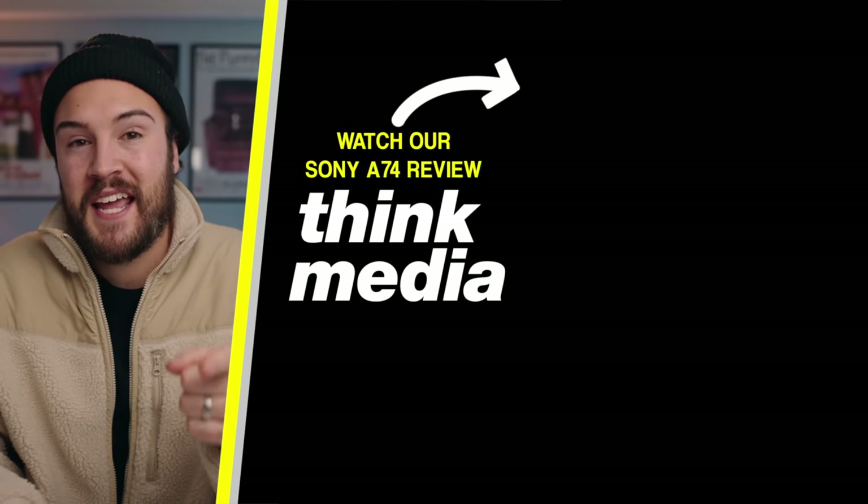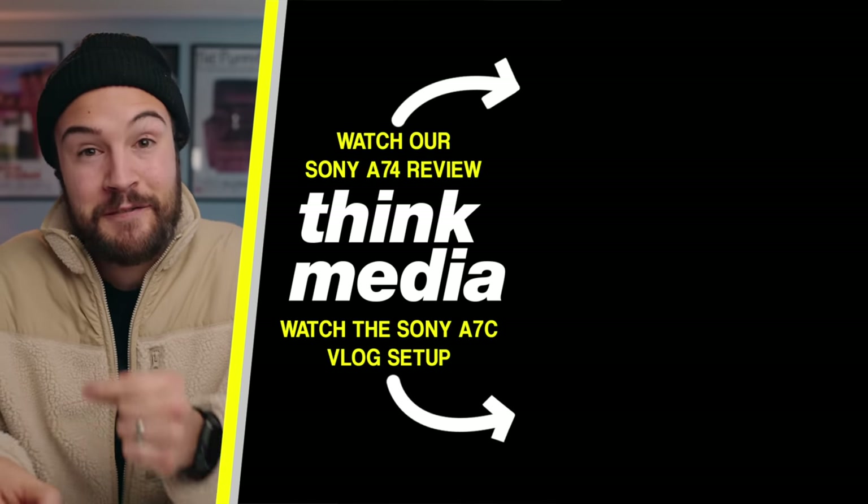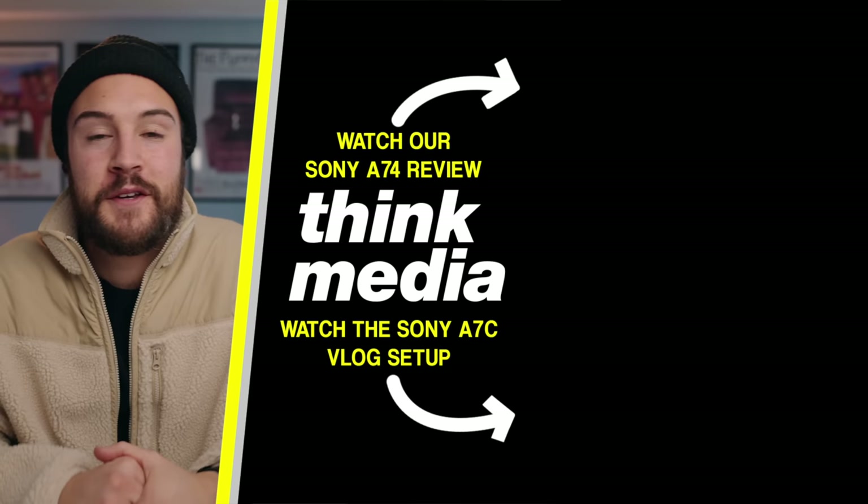Let me know in the comments which camera you're going to buy and why. Because I believe the a7 IV is the best bang for your buck, click on the screen to watch an a7 IV video, or check out Omar's a7C vlogging video. I'll see you guys in the next video.